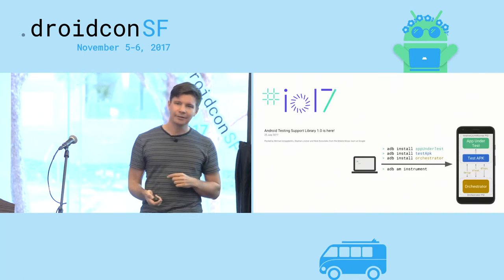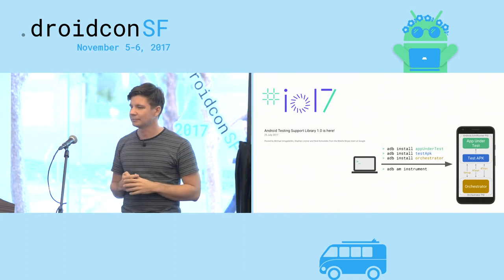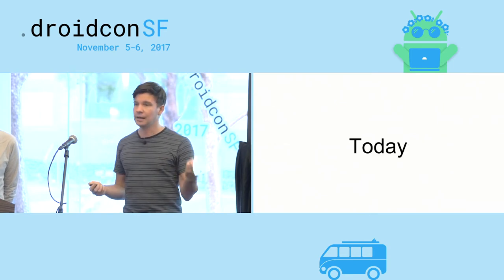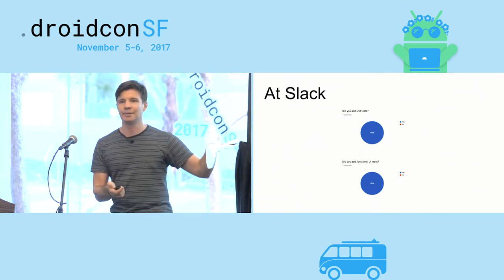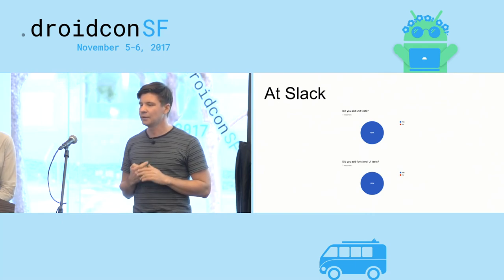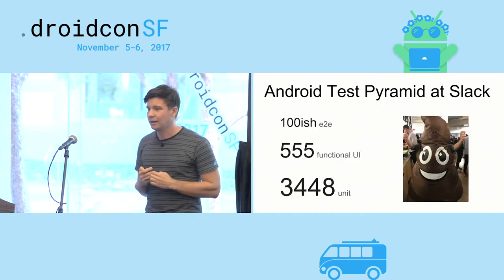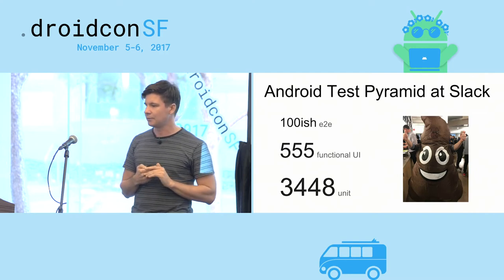In 2017, testing was at Google I/O again. Espresso just keeps evolving and getting better. But I'm going to take it back to Slack, because that's where I work. The reason we're here today is that when I conducted the same poll on whether our developers write UI tests, it seems like everybody who is willing to admit it does write UI tests at Slack. Every new screen that goes into the app has a UI test associated with it, and because of that we've been able to get 555 functional UI tests running prior to every merge to master.